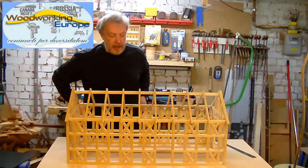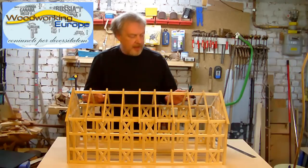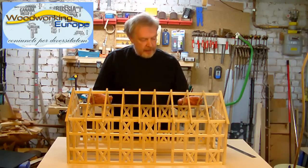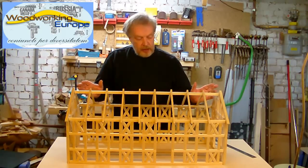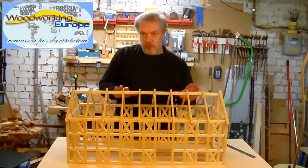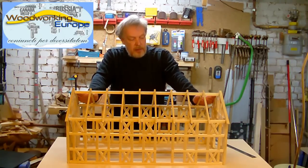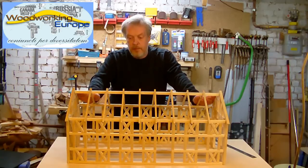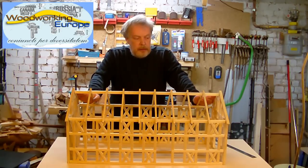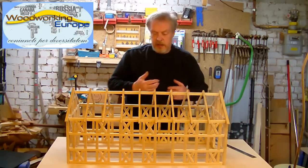Now I go back to this - my dream shop, as I mentioned. The idea of the dream shop as I built it was to make a place where woodworkers can meet and work on the same problem or on the same project at the same time, interacting with each other.